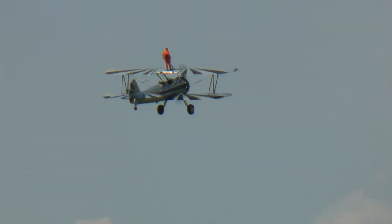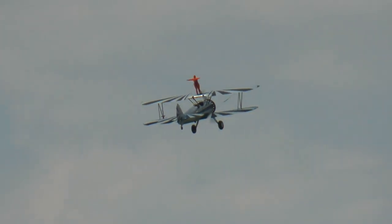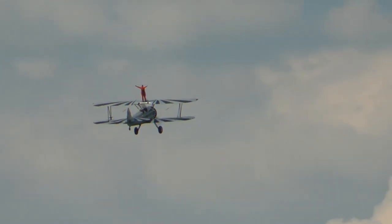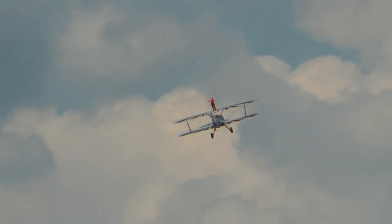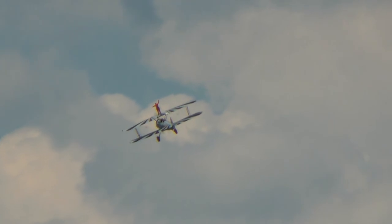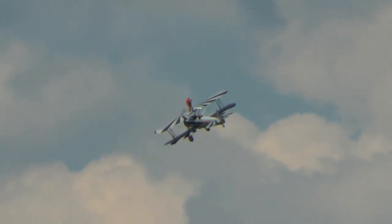That's a cross-control special where he's got the stick to the right, rudder to the left, and basically full throttle — as you heard it — to get that nice knife-edge pass with a heavy airplane.